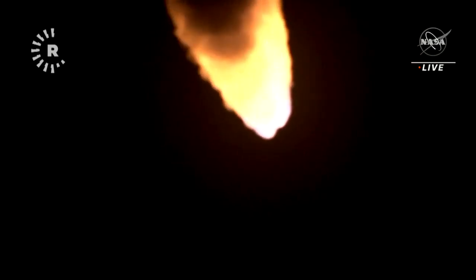The next major milestone will be for the solid rocket boosters to cut off and jettison in about two minutes and 11 seconds into the flight — so about 30 seconds from now.